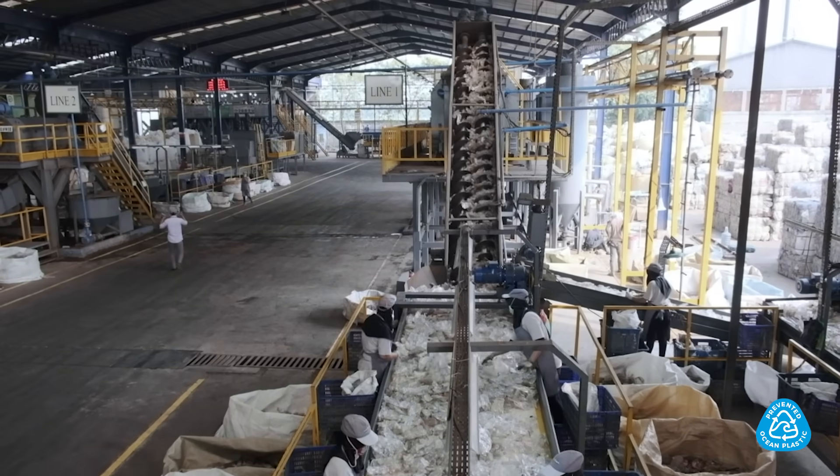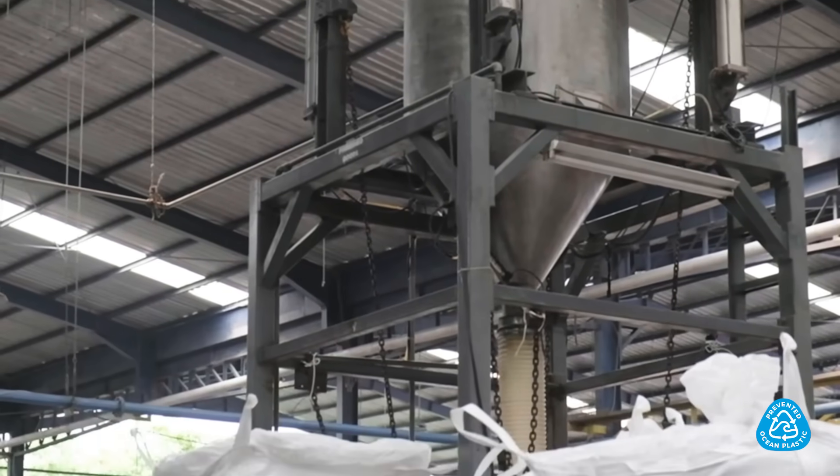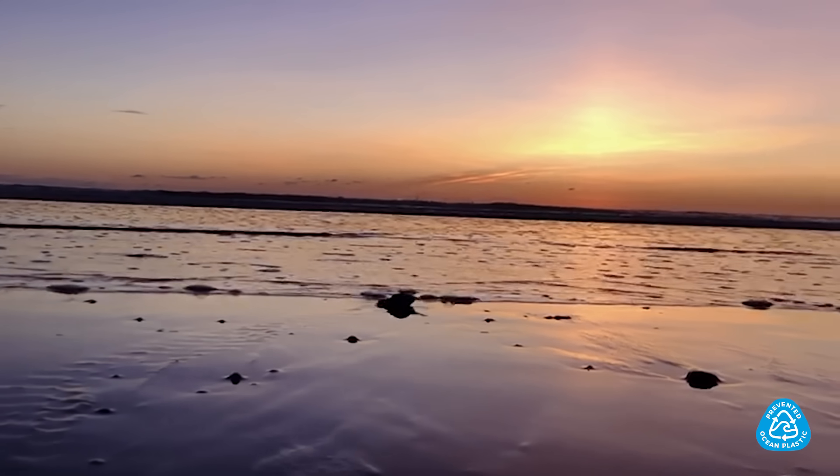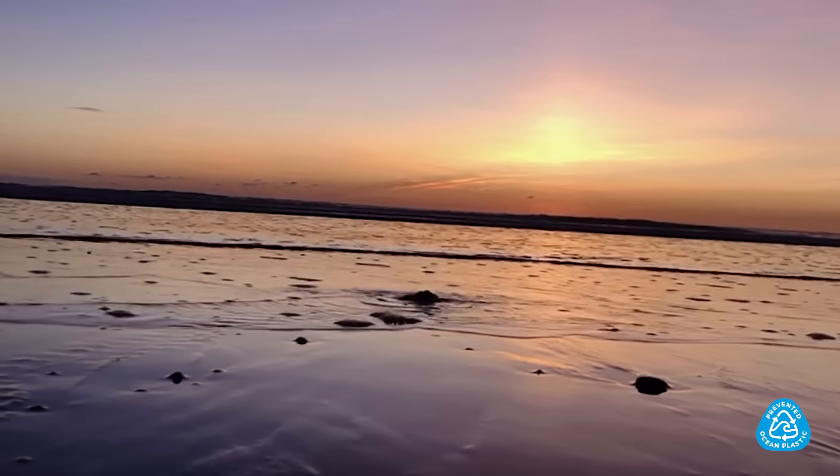Once at the factory, production follows European and North American quality standards and goes through lab testing. We then add data controls and third-party certification to ensure traceability and to help protect our oceans.